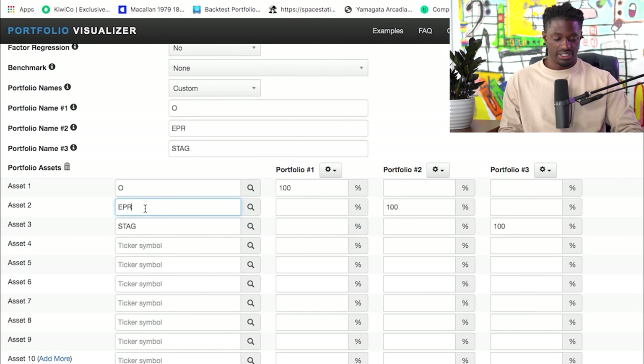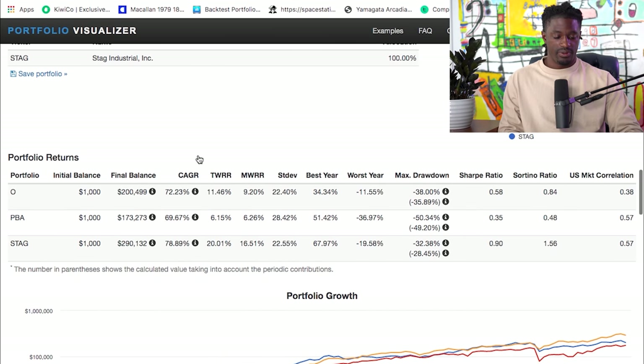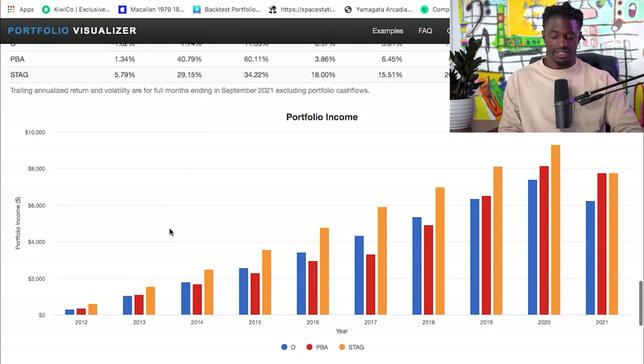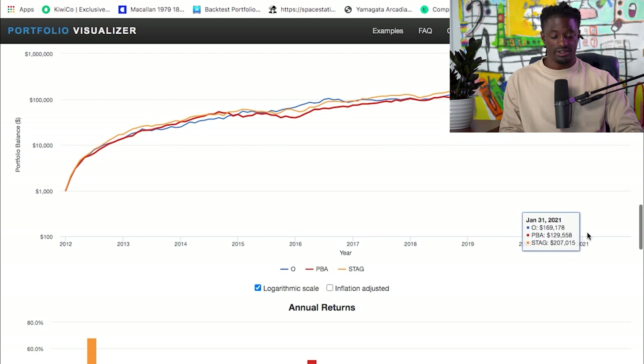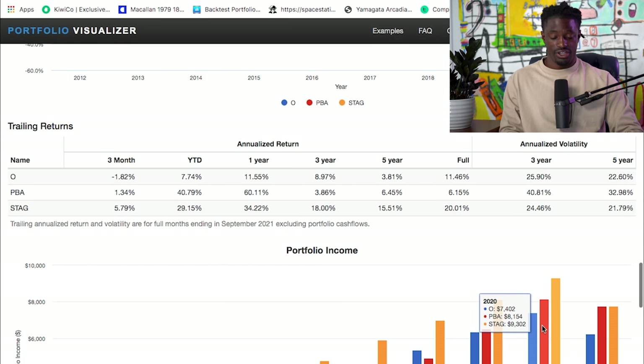So let's replace EPR with PBA. Scrolling back up to change this to PBA, hit Analyze Portfolio. PBA would have $173,000 — around the same as EPR. Scrolling down, in 2020: $7,000 from ticker symbol O, $8,000 from PBA, and $9,000 from STAG. So overall, STAG is looking like the way to go. We'd have close to $300,000 just from 2012 to 2021 — that's nine years — growing an account with $1,000 every month to $300,000, bringing in an extra $10,000 per year by doing absolutely nothing in the form of dividends.